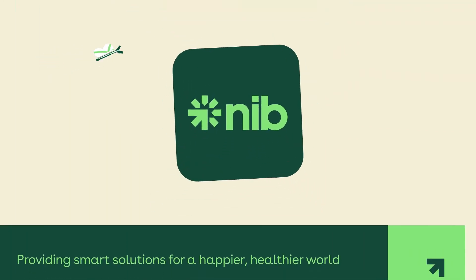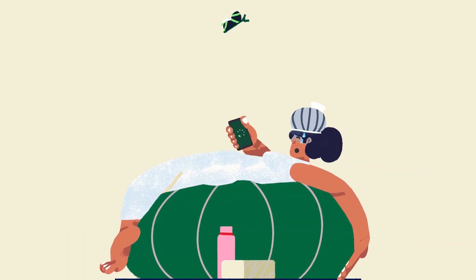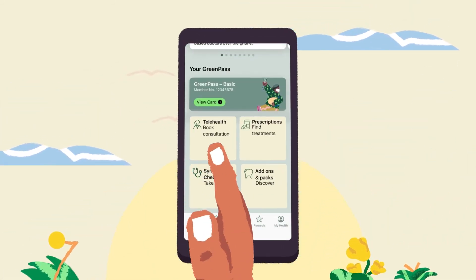We're evolving the NIB app to help our members put their health first. If a member needs to see a doctor, they can simply use the app to book a virtual health session with NIB's network of qualified GPs.